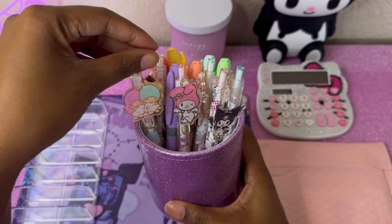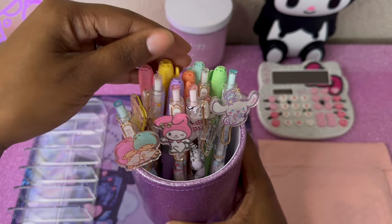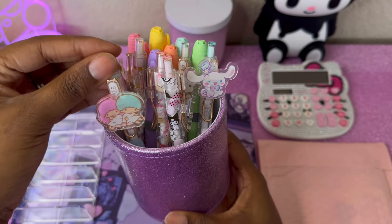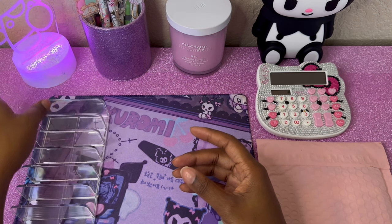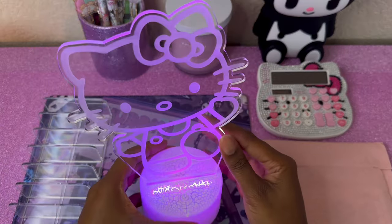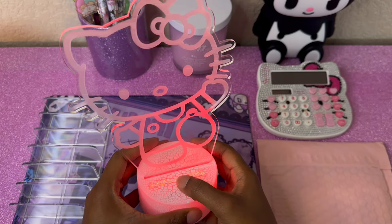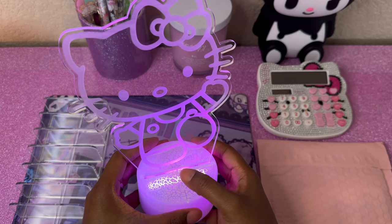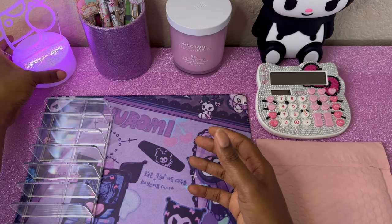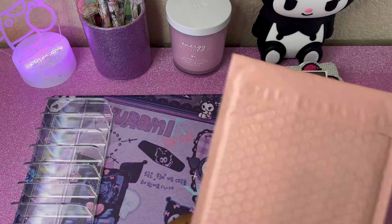I have cute little My Melody, the twins, and Hello Kitty figurines, these bright highlighters that are so cute, and some pens I got from Amazon and Walmart. I also have a pin holder from Amazon and a cute Hello Kitty lamp that turns different colors — it was about eighteen dollars on Amazon. The background is contact paper I thought was cute. That's a little rundown of my setup. Let's go ahead and get started with the cash envelopes.